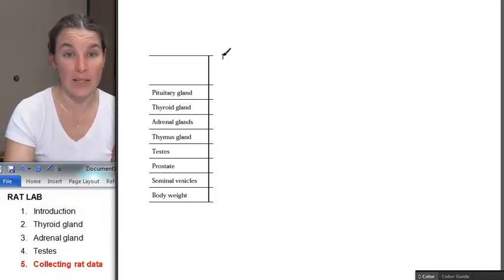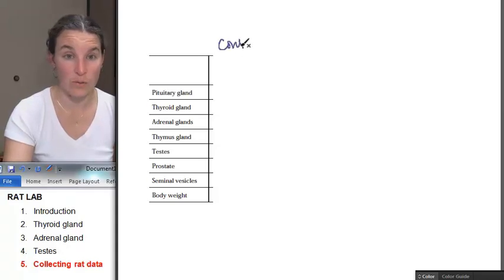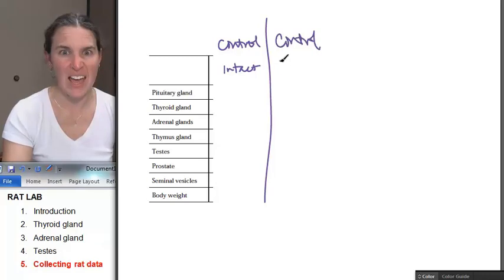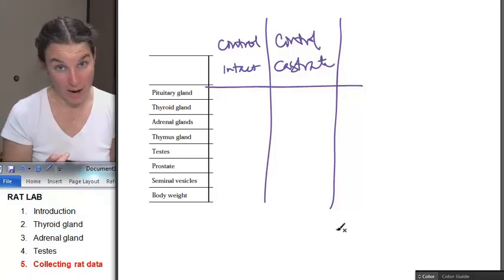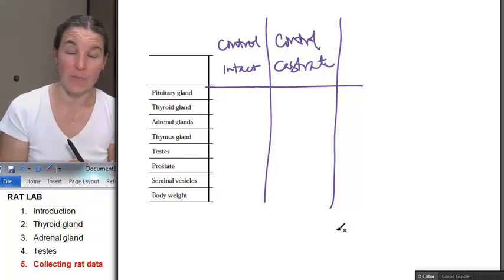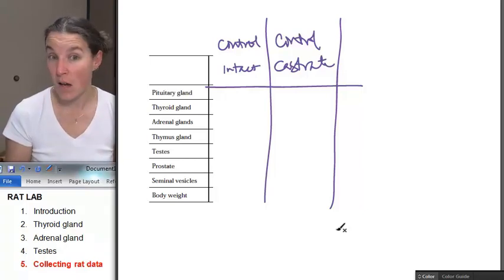You're going to get a control rat — a control with testes intact and a control castrate. What that means is that you're going to have some innocent rat that's going to get killed but was not treated by any hormones. And you are going to measure the size of all of their different glands.